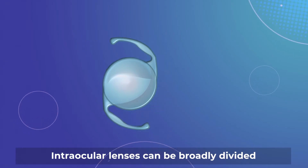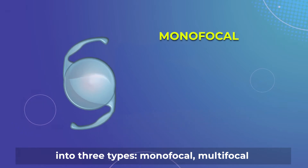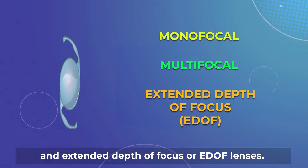Intraocular lenses can be broadly divided into three types: monofocal, multifocal, and extended depth of focus, or EDOF lenses.